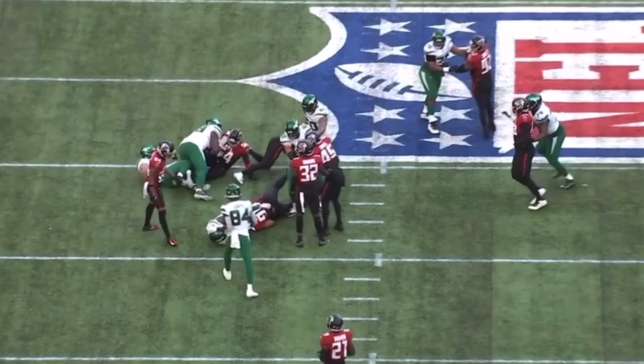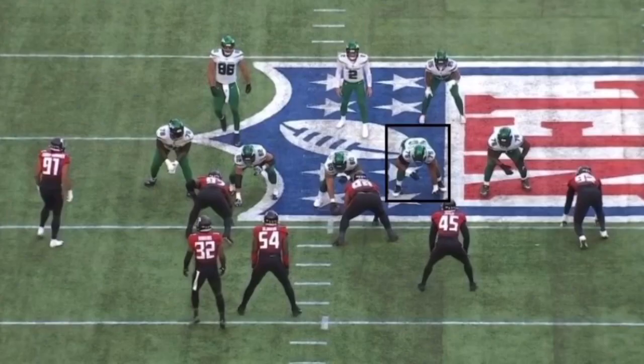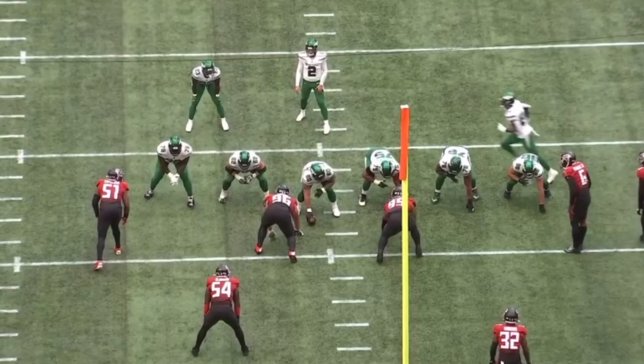Getting those hips around, explosive, easy — great tight hand placement. Elijah Vera-Tucker was just spectacular. This was a failed play for the Jets, but another example of AVT's mobility and just how overwhelming his play strength was against the Falcons.